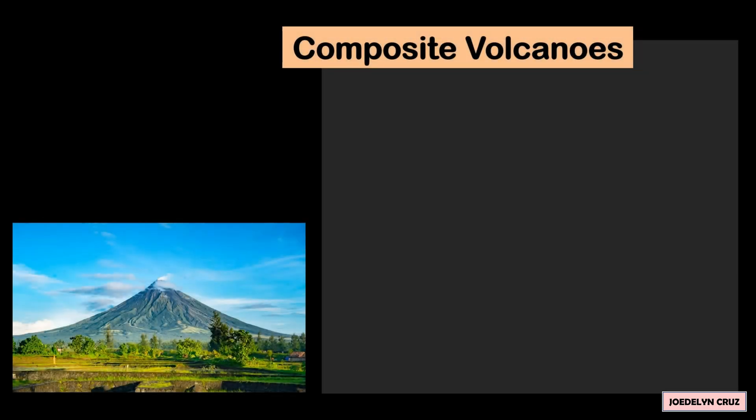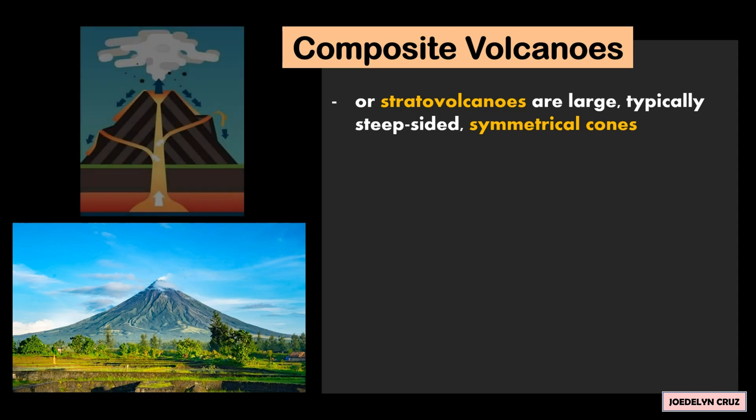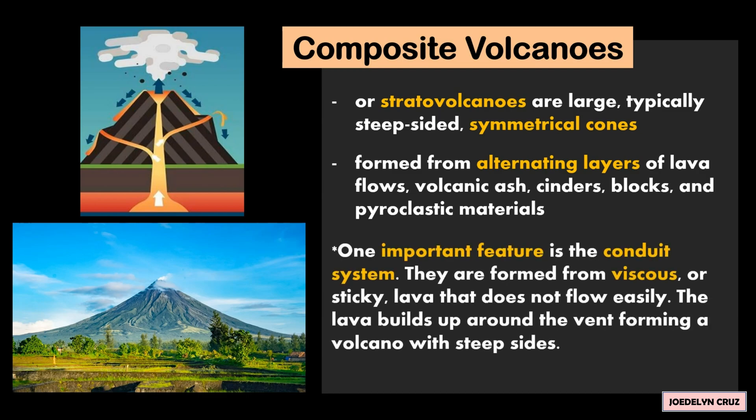Composite volcanoes, also called stratovolcanoes, are large, typically steep-sided and symmetrical cones. They are formed from alternating layers of lava flows, volcanic ash, cinders, blocks, and pyroclastic materials. One important feature is the conduit system. They are formed from viscous or sticky lava that does not flow easily.